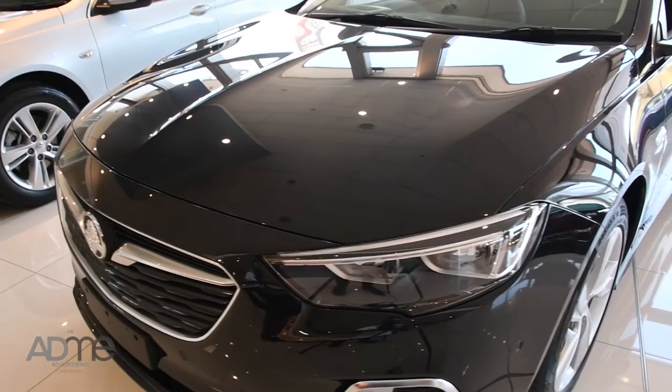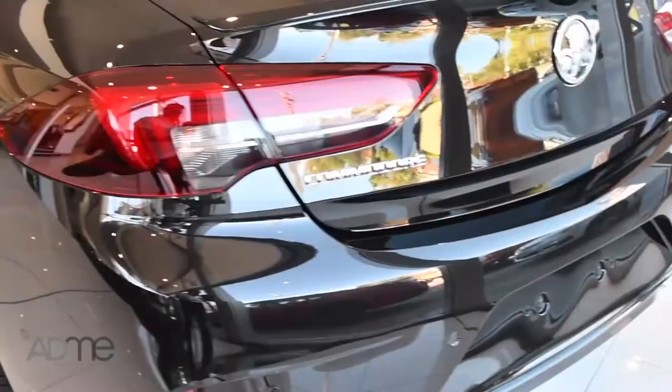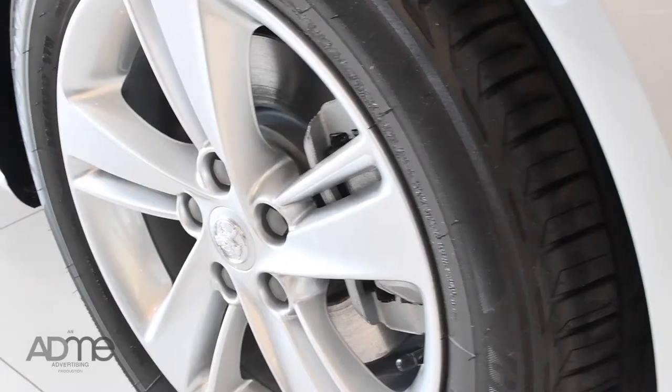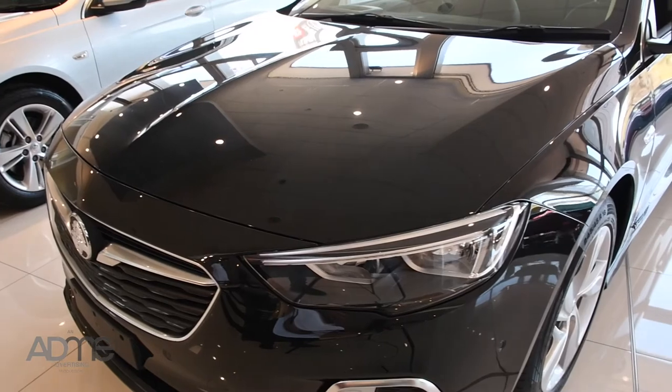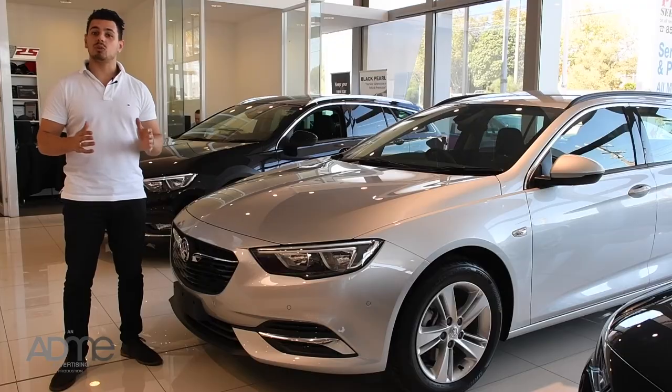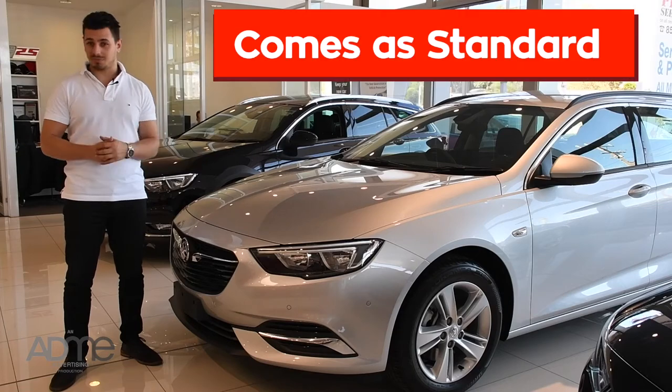Just look at it — it screams style with its LED headlights and taillights, heated exterior mirrors, bold grille, amazing custom alloy wheels and this carefully crafted body made for aerodynamic performance. And what's most impressive is that all of this comes as standard.